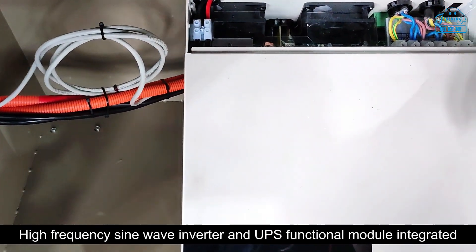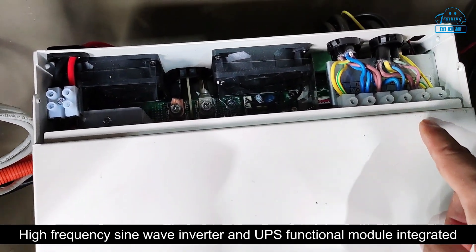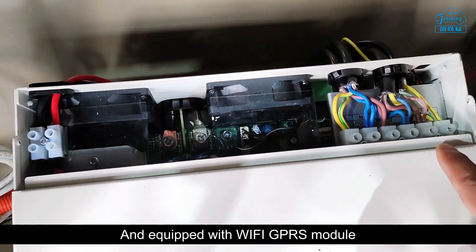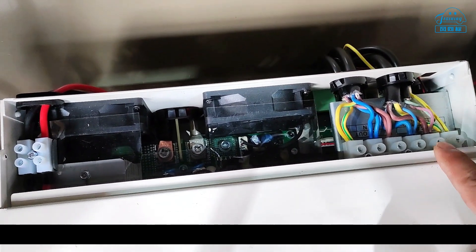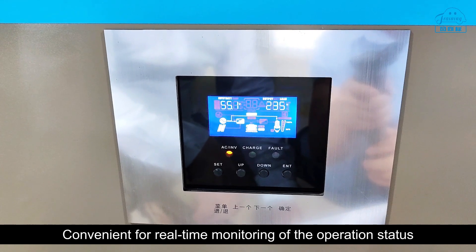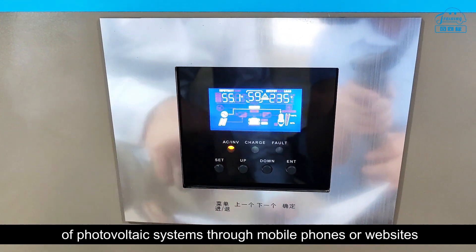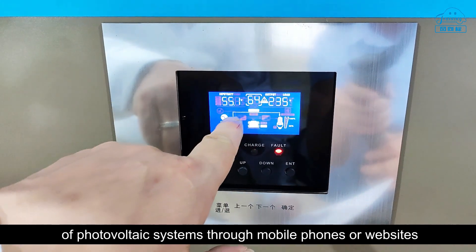The BMS allows users to understand the current usage environment, usable energy, and current state of the battery. The off-grid solar inverter integrates an MPPT solar charging controller, high-frequency sine wave inverter, and UPS functional module, and is equipped with a Wi-Fi and GPRS module, convenient for real-time monitoring of the operation status of photovoltaic systems through mobile phones or websites.